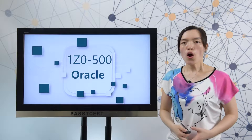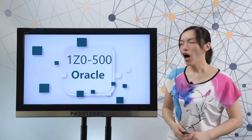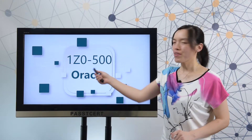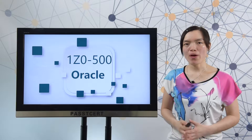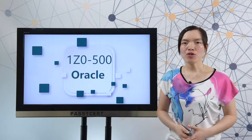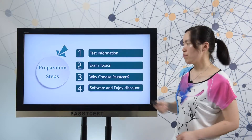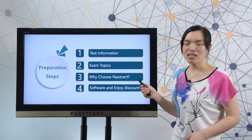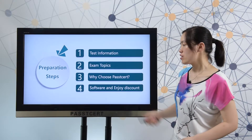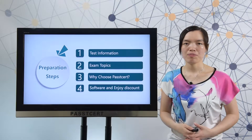Good afternoon everyone, welcome to Pasty Third channel. This video is about how to prepare for the Oracle 1D0-500 exam. To help you prepare this test well, here are four steps: first, learning real test information; second, exam topics; third, why choose Pasty Third material; and fourth, details of software version and how to enjoy a discount.